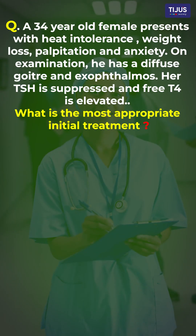Here we are back with frequently asked questions for hand examination, which is allotted for Abu Dhabi. The question is: a 34-year-old female presents with heat intolerance, weight loss, palpitations, and anxiety. On exam, she has a diffuse goiter and exophthalmos. Her TSH is suppressed and free T4 is elevated.